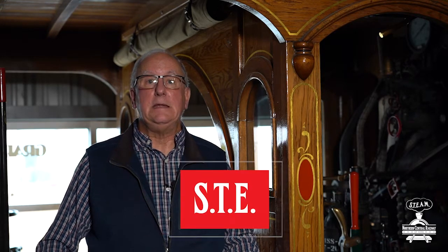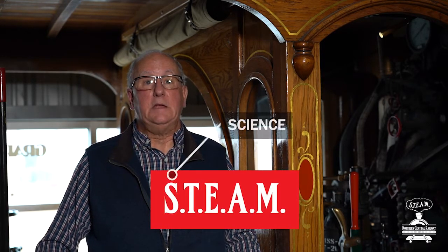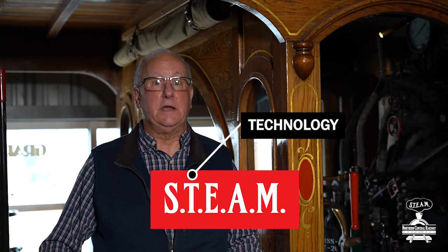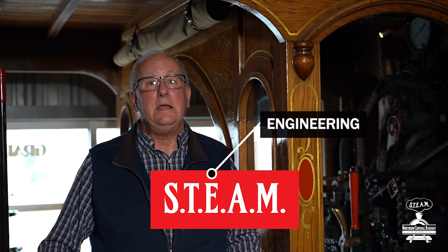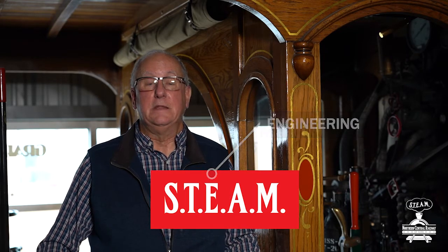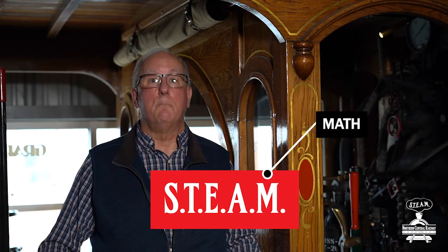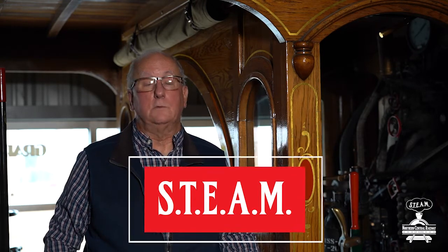These are all based on an educational model known as STEAM — S-T-E-A-M. The S stands for science, the T stands for technology, the E for engineering, the A for art, and the M for math. As you might expect, all of our activities have to do with trains.